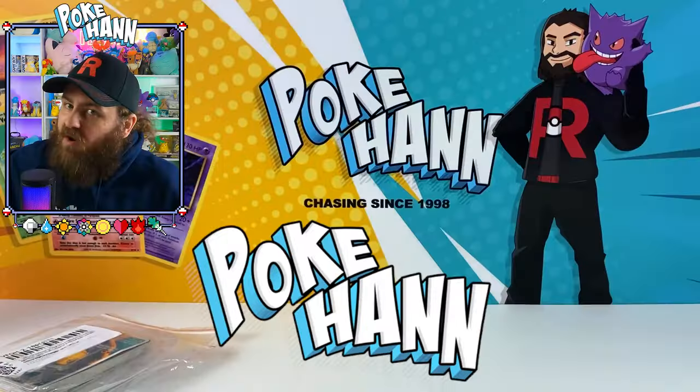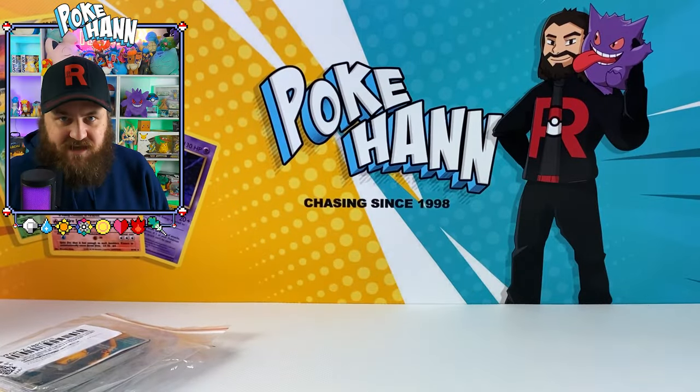Today we look at all kinds of weird and wacky Pokémon cards. I'm talking pocket monsters from Japanese sets back in the day, Pokémon cards based on famous bits of artwork, and a Charizard wearing a top hat. Let's get opening, let's get chasing, and let's find out how wacky these cards really are. Welcome back my Chase family, fellow card chaser here - Pokehand.